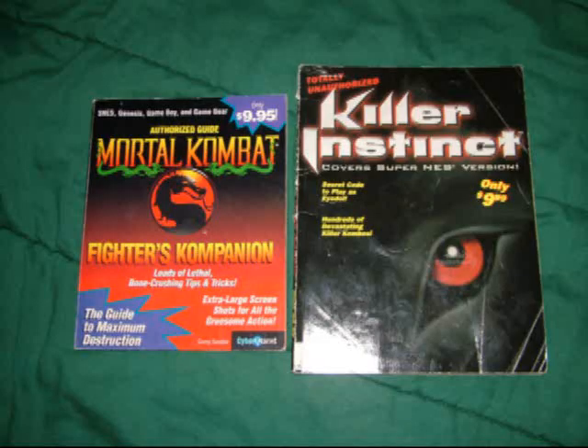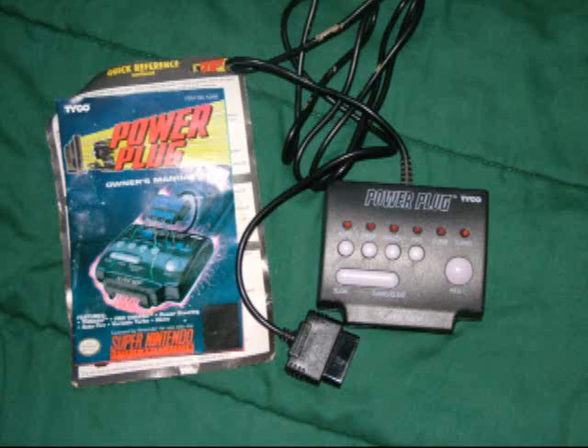The next two items are a couple of hint books that I picked up at Goodwill for about $1 each. They are Mortal Kombat 1 and Killer Instinct. The last item I picked up for $1 at an auction was an accessory called the Power Plug, which turns a regular controller into a turbo controller and does some other cool stuff.